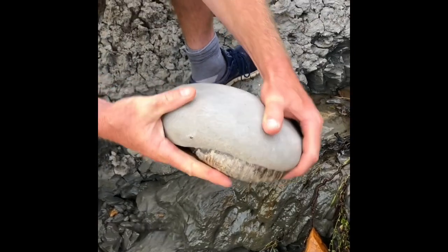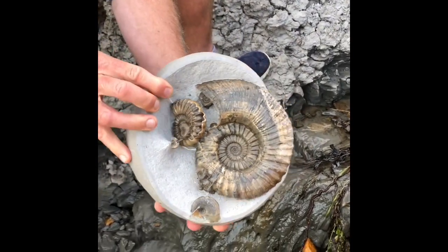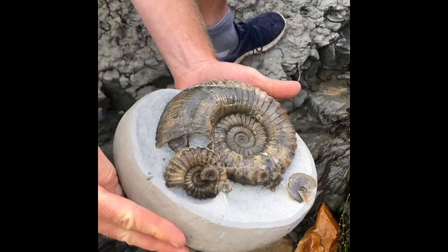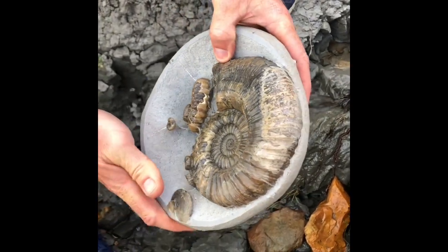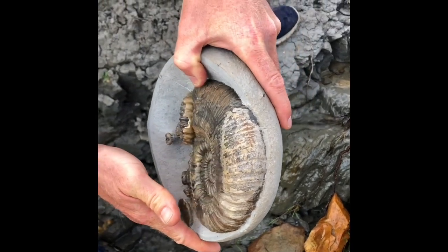It was then prepared lovingly and patiently by At Stone Barrow Fossils. Lizzie Hingley did the work to prepare the fossil out of the rock. You can see small ammonites there washed up against the main entity — the little ammonites washed up against that big ammonite as it acted as a barrier and obstruction on the sea floor.